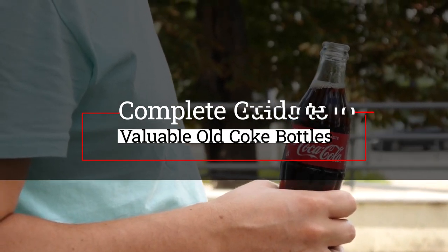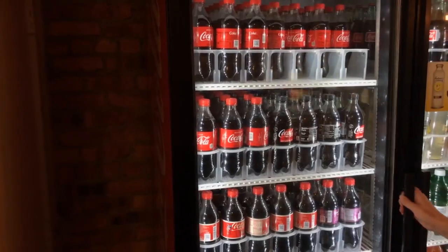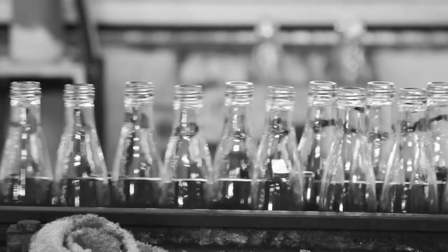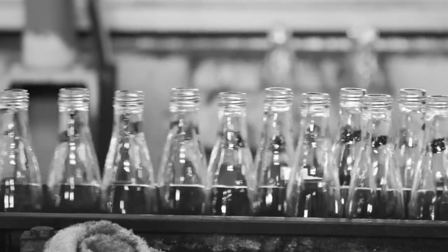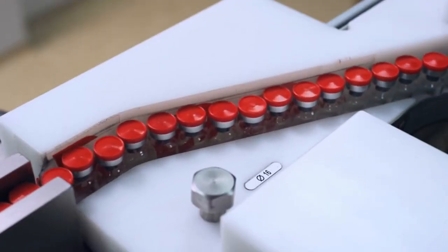Valuing old Coke bottles isn't an easy task. Coca-Cola is produced in numerous countries around the world, with the original US bottles being manufactured for well over a century. Records were not always kept, and there's no single big database that you can use. This means there's often a lot of guesswork involved.